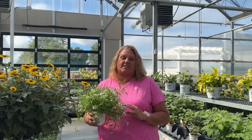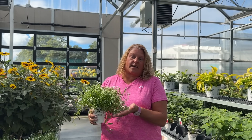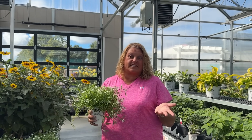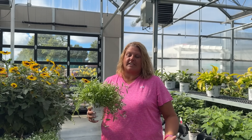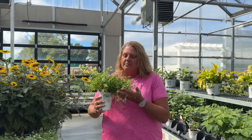Lobularia Snow Princess is hardy down to 32 degrees. Snow Princess is a very dainty, fine flower that is excellent for borders or in containers. It's a nice spiller in a container and it's very fragrant. It's available in whites and light purples, so there are a couple of different options with the Lobularia. These did fantastic out in the landscape all summer, and we're going to show you how they're holding up beautifully this fall.